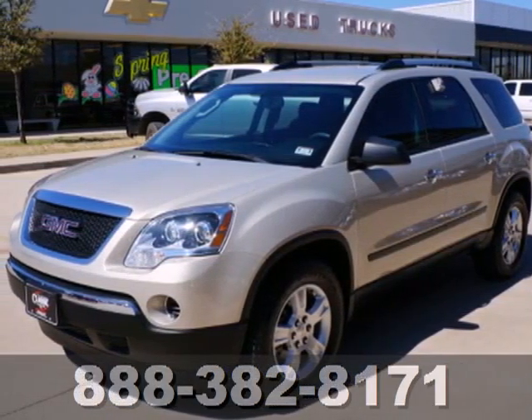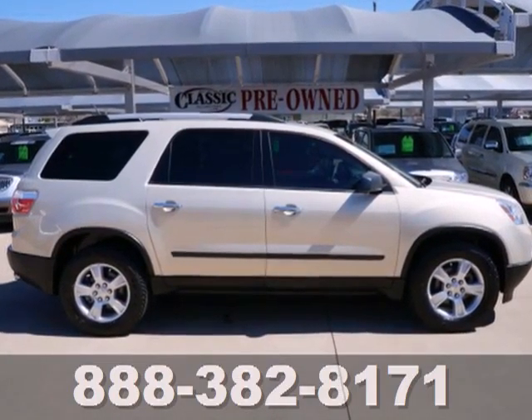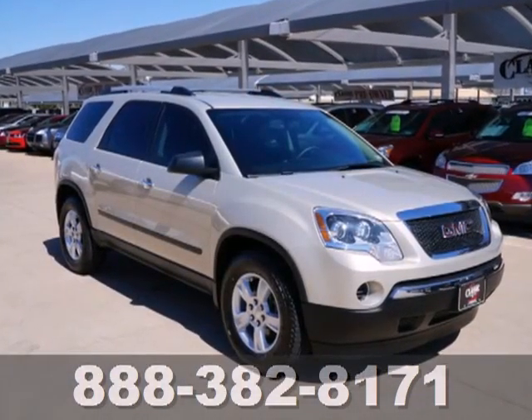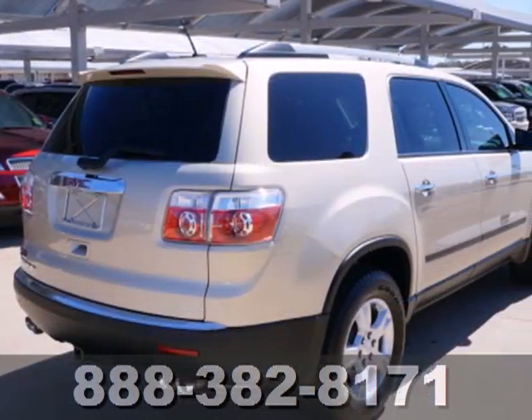Here's a 2011 GMC Acadia. A six-speed shiftable automatic transmission, tilt and telescopic steering wheel, four-wheel anti-lock brakes, stability and traction control, and front, rear, and third-row head airbags all come standard in this roomy and refined crossover SUV.